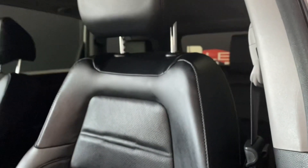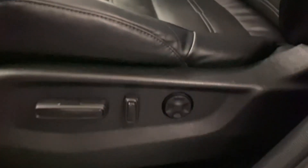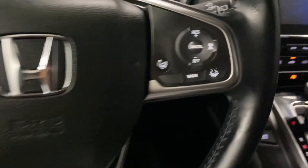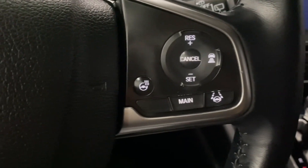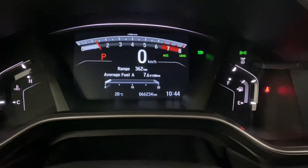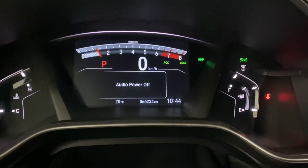You also have black leather interior throughout, with a 12-way powered driver's seat. Your leather steering wheel has your cruise control and lane-assist settings, heated steering control, Bluetooth and audio controls, as well as your multi-infotainment display controls.